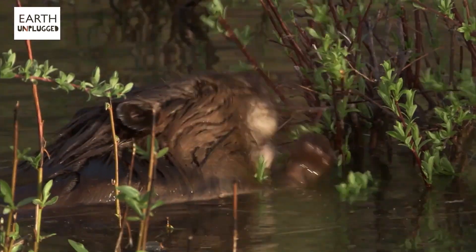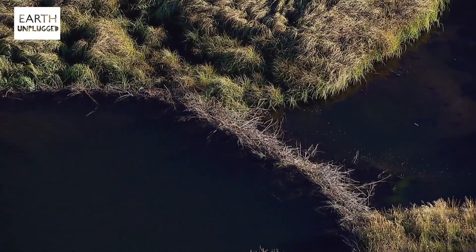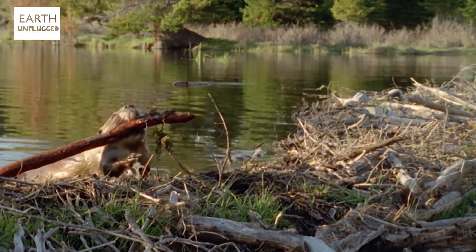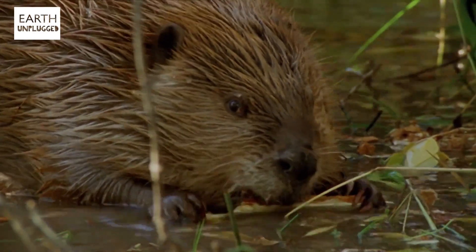But surely nature's greatest engineer has to be the beaver. They're capable of completely reshaping their surroundings by forming huge dams and flooding an area. The largest dam ever discovered was 850 metres wide. The pond they create forms a moat around the lodge providing vital protection from predators, and they frequently replaster the lodge with mud giving them extra insulation. These master builders are made for the job — their teeth are self-sharpening and reinforced with iron compounds, their nostrils and ears are completely closable to stop water getting in, and they even have a clear eye membrane which acts like a pair of goggles.